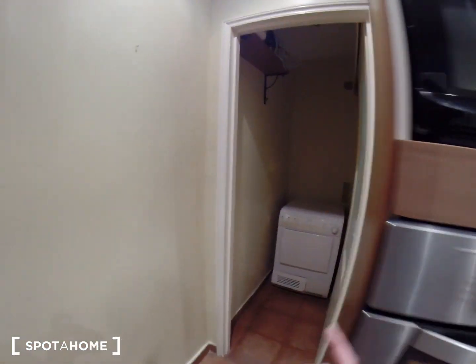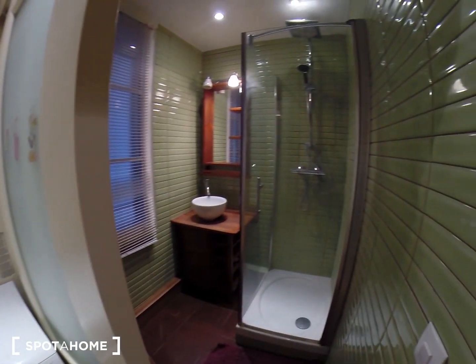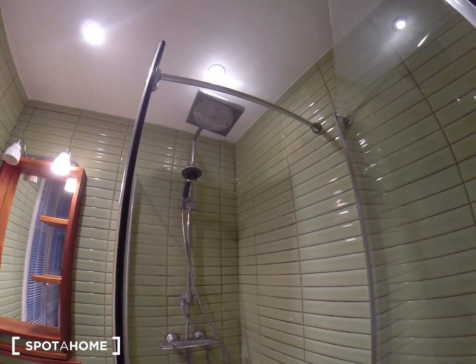You also have a dryer here, and this is bathroom number one with a sink and a shower — a rain shower actually.